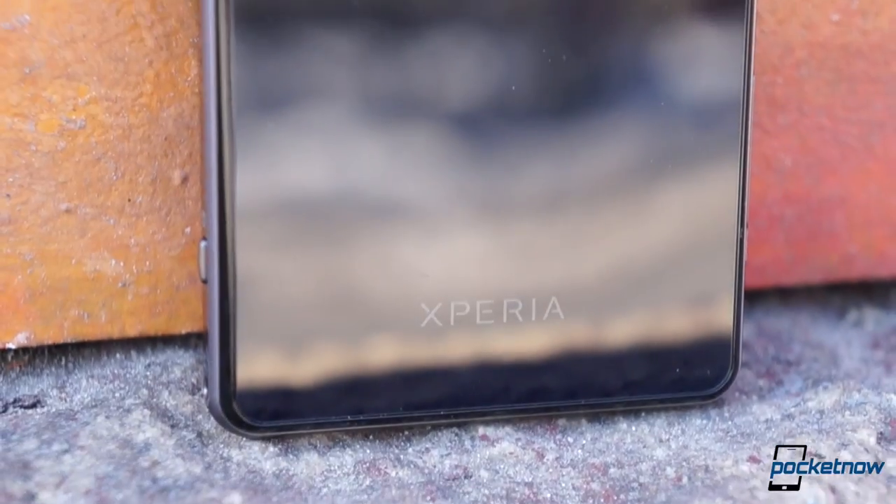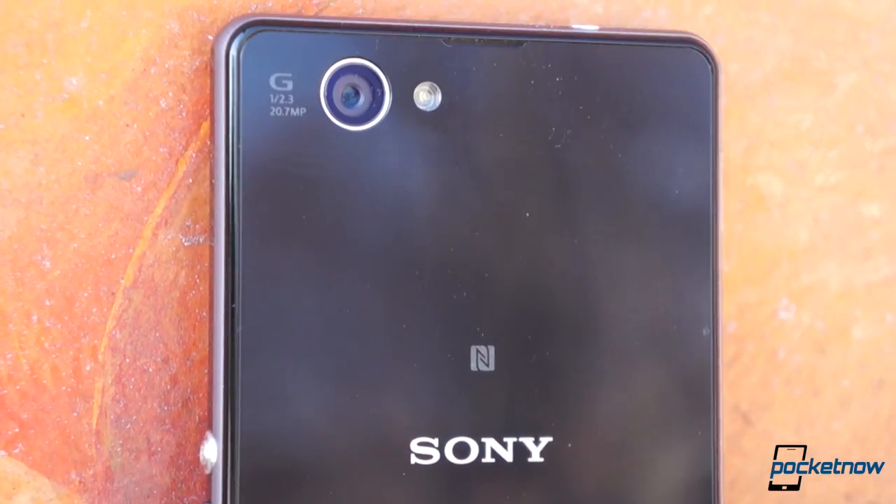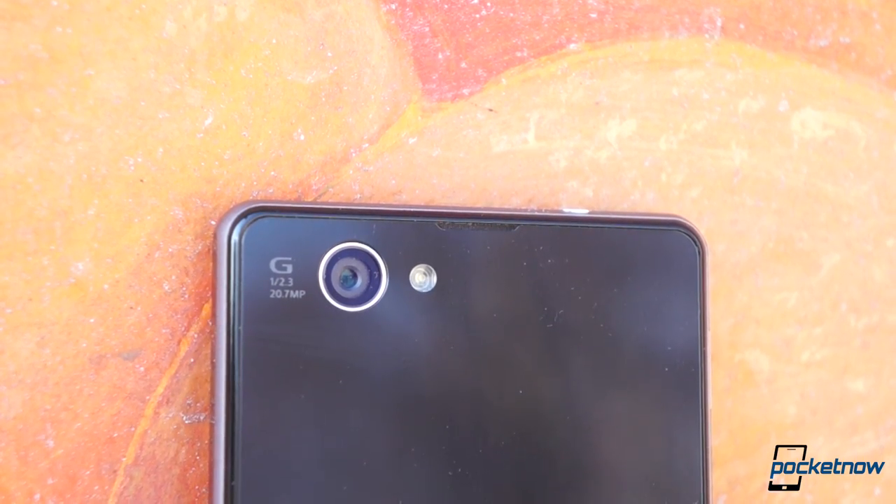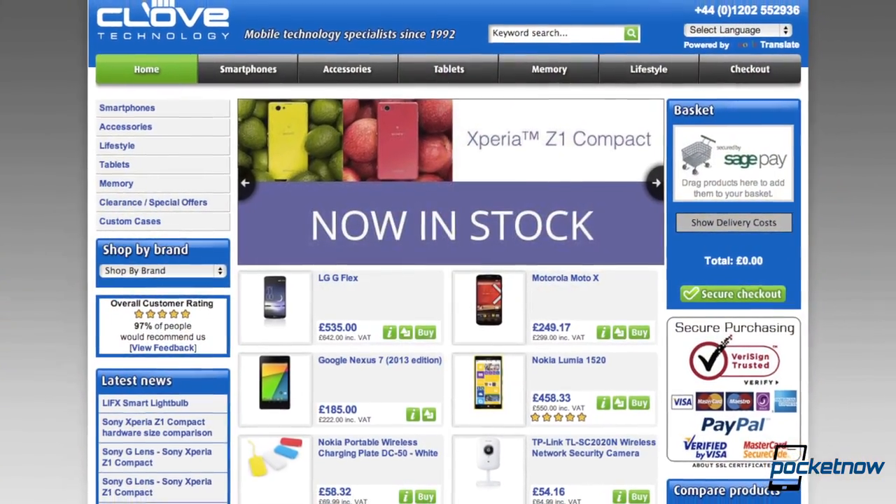Our Xperia Z1 Compact test unit comes to us from Clove Electronics, and we thank them for the loan. If you want a Z1 Compact of your own, do what we did — visit clove.co.uk and unbox your very own.